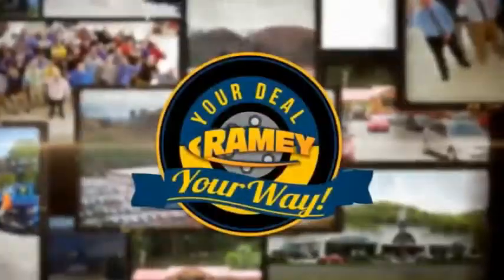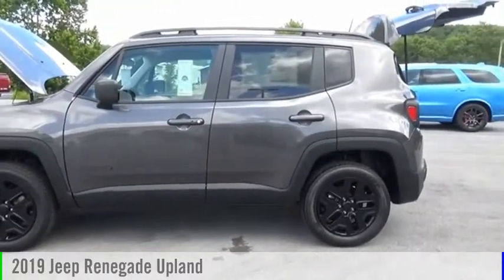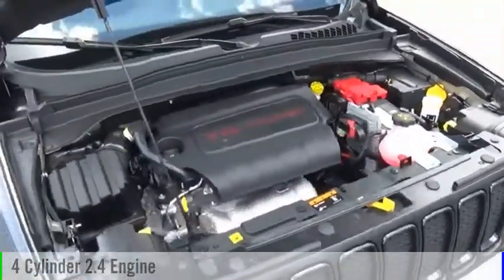Amy, it's your deal, your way. Make a great choice today with the 2019 Jeep Renegade. This vehicle is powered by a four-wheel drive, four-cylinder, 2.4-liter engine.